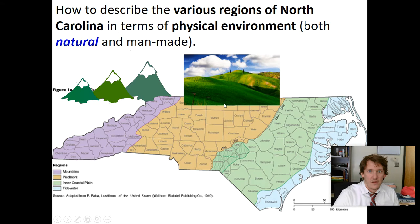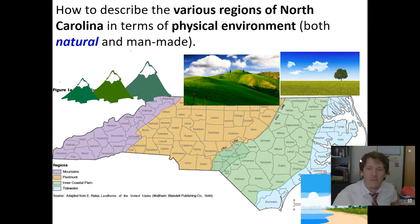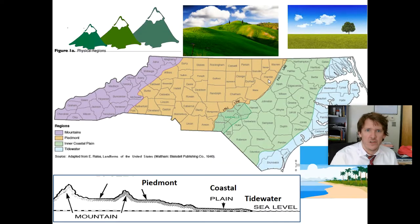So: mountains, then the Piedmont — the foothills, not mountains but not flat. Then you have the coastal plain — plain as in flat, like in geometry connecting to geography. And then you have the tidewater, which is basically the beach. Here it is in a topographic or visual format: mountains down to the Piedmont, down to the coastal plain, down to the tidewater, which runs into the sea — the four distinct differences in North Carolina's physical geography.